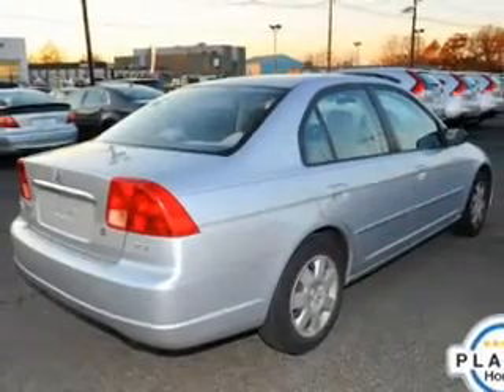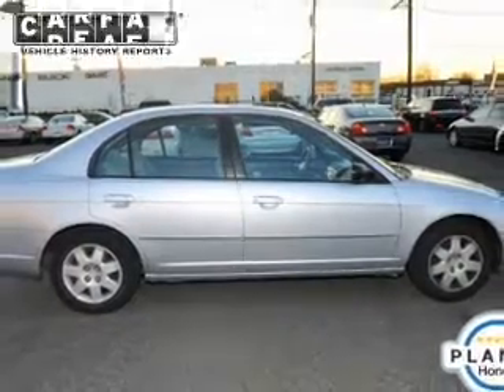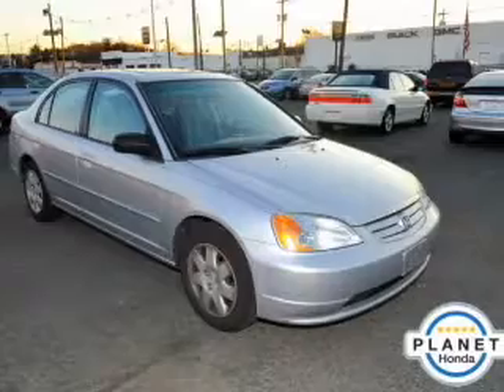Premium wheels give a more luxurious look. You will appreciate the safety feature of anti-lock brakes. Let the outside in with a built-in sunroof. Know the history on this ride and greatly reduce your buying risk with the included Carfax vehicle history report.